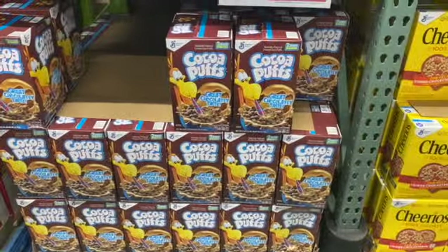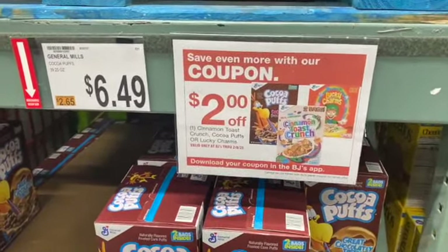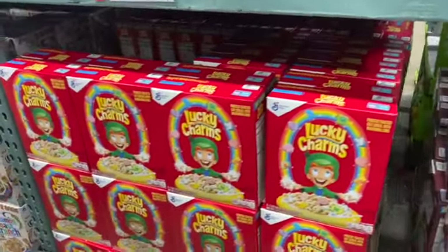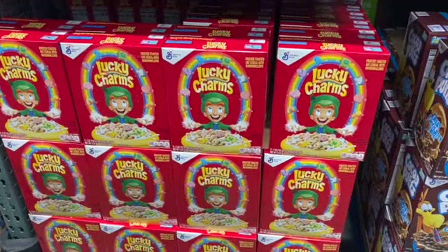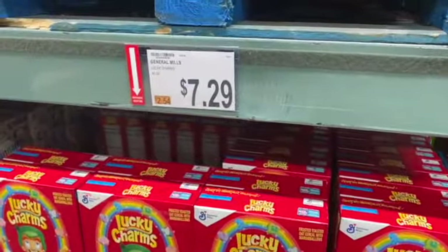39.25 ounce General Mills Cocoa Puffs, regularly $6.49. With a coupon, take $2 off for $4.49. 46 ounce General Mills Lucky Charms, $7.29. Take $2 off with a coupon: $5.29.